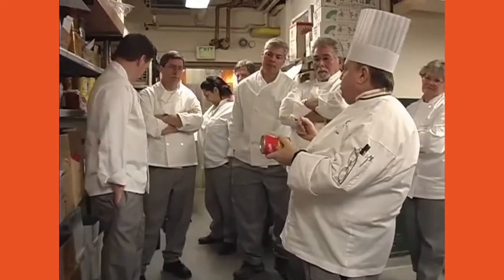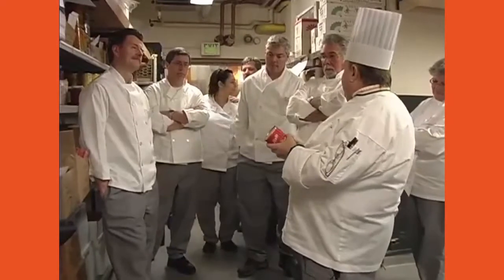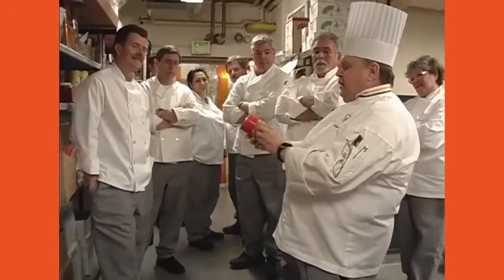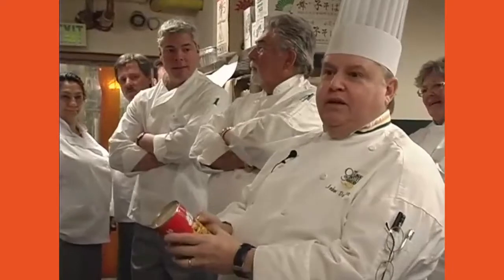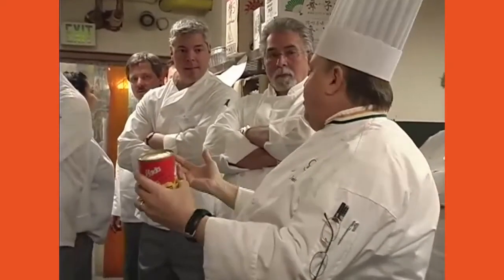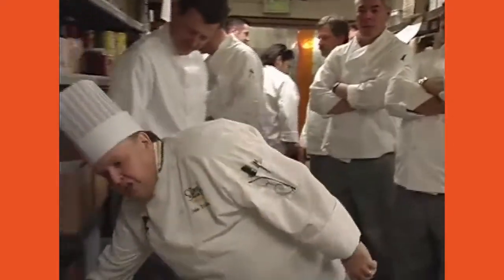I was doing a class in Pittsburgh for Heinz and went down to the strip district where all the Asian stores were. I hit every one looking for ginkgo nuts. I found a can labeled 'white nuts' and figured I'd try it — turns out they had changed the name to 'Chinese white nut' instead of 'Korean ginkgo nut.' So it's a little bit of history in terms of how they change things.